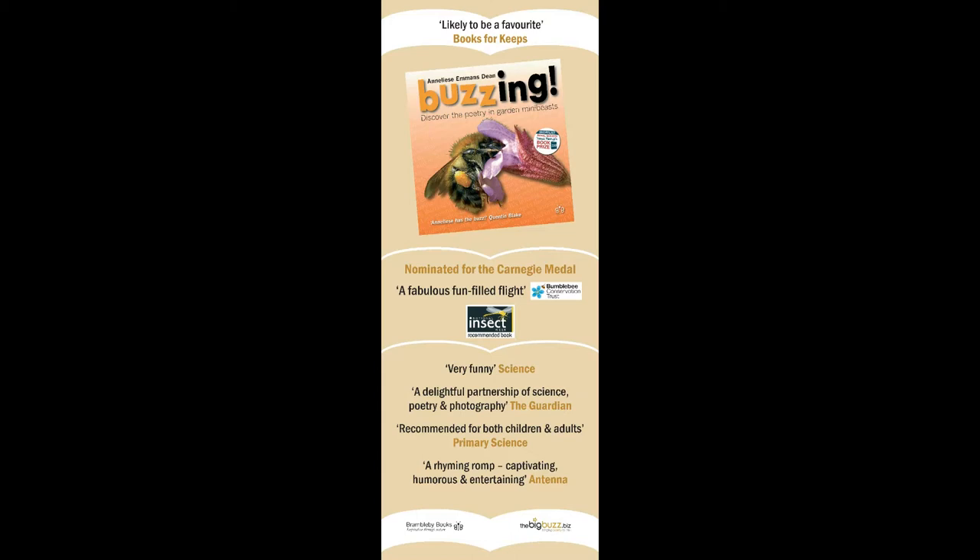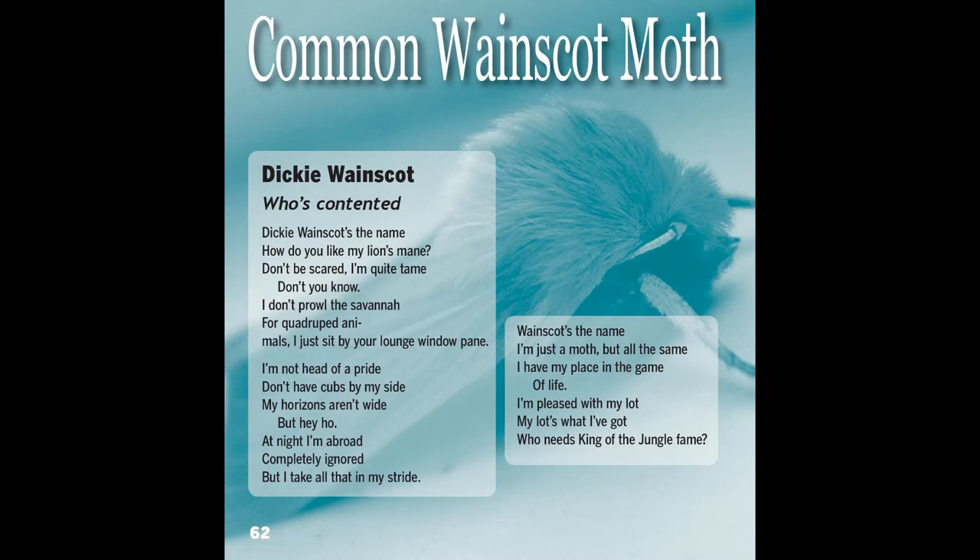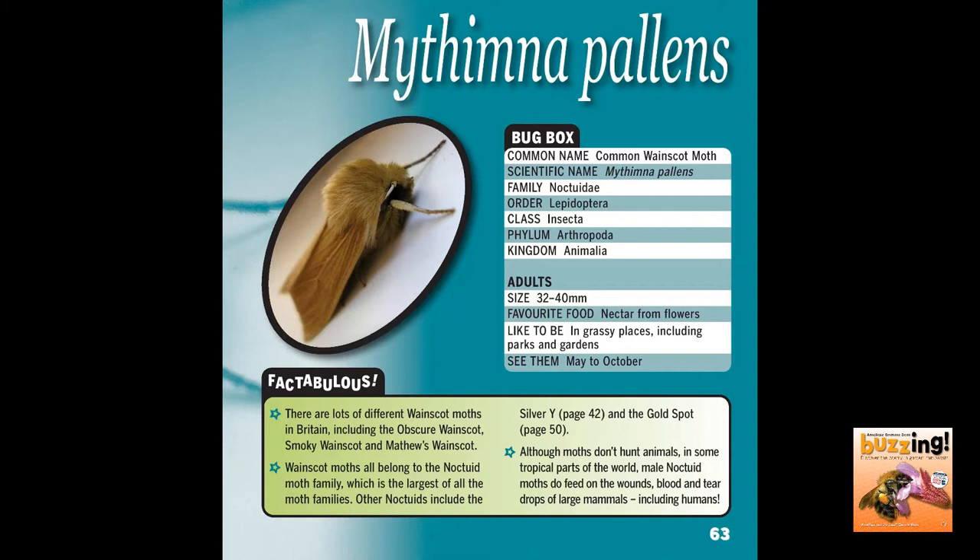That poem is from my award-winning book 'Buzzing: Discover the Poetry in Garden Mini-Beasts.' Here is the poem as it appears in that book in case you'd like to perform it for yourself, and if you do, I'd love to see your video or hear your audio.